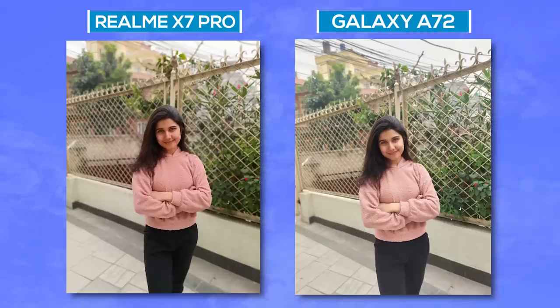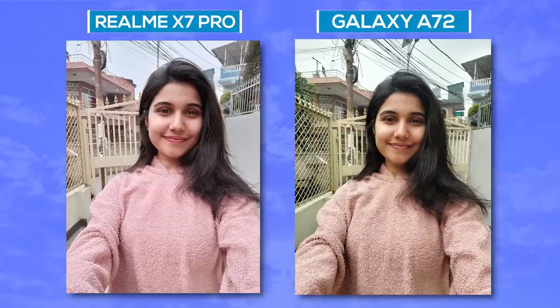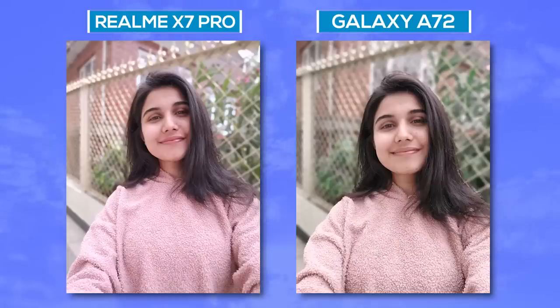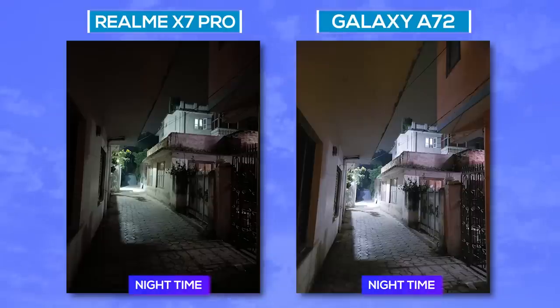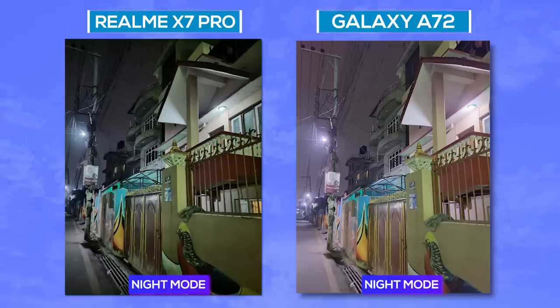For portraits, I wished the A72 would use the telephoto lens, but it doesn't. Still, portraits from the primary lens look good with a more natural undertone than the Realme X7 Pro, which makes subjects look unnaturally red — even selfies from the X7 Pro have that red tint. The A72's selfies look warm but not unnatural. Bokeh selfies look very similar from both phones, with the X7 Pro continuing the reddish hue while the A72 maintains close-to-natural colors. In low light, nighttime images from the A72's primary camera have better exposure and details, while the X7 Pro's images turn slightly muddy. With night mode on, Realme improves significantly but Samsung's images still look better.